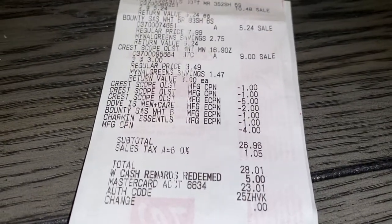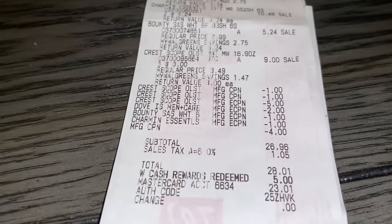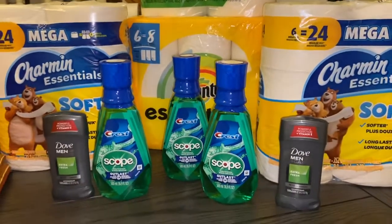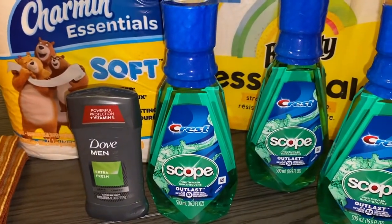That brought my order to $28.01. Then I had Walgreens cash of five dollars that I could apply to this order. But the deal gets even sweeter — they gave me fifteen dollars back in register rewards.